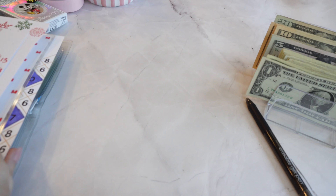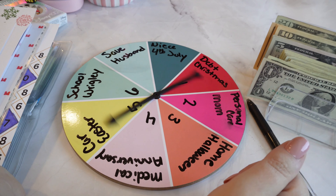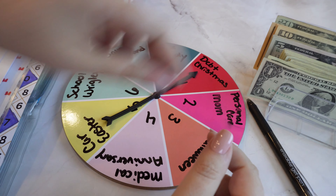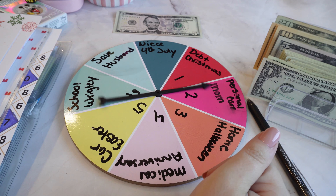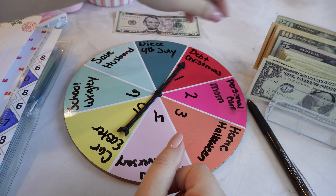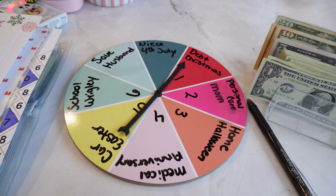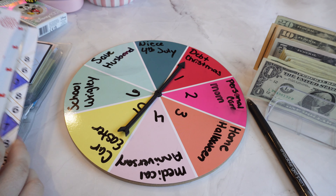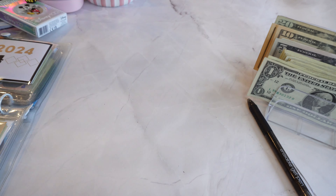So now we have the wheel. We're going to do two rounds on the wheel. Debt slash Christmas — that's going to go into debt. Debt slash Christmas again. So I'm just going to put $10 in there and that will go into my credit card.